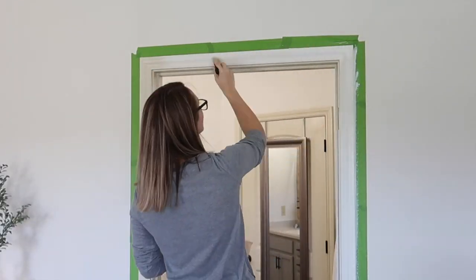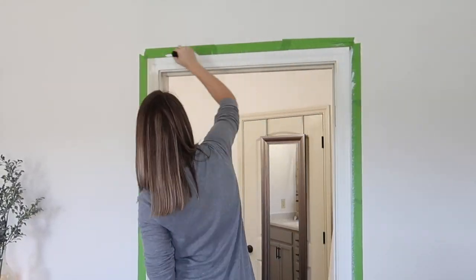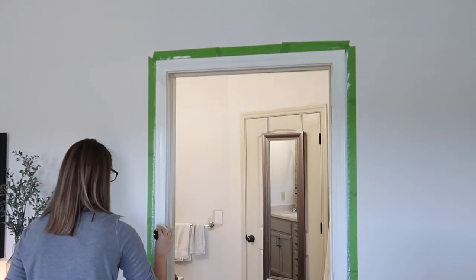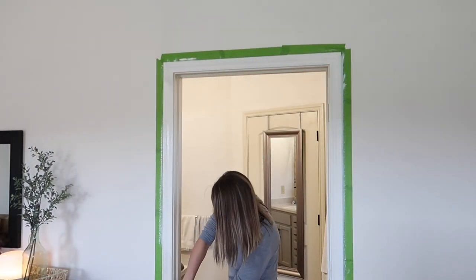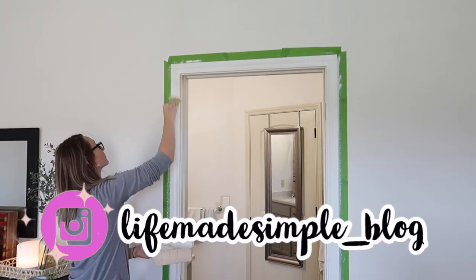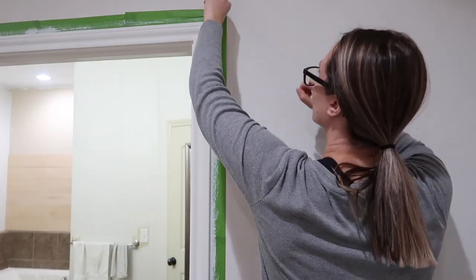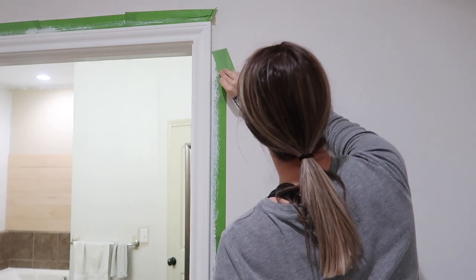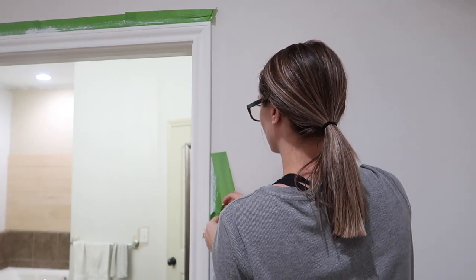Today we are going to be flipping my master bathroom. This has been a long time coming. I have flipped this house from top to bottom and I do room by room, but I also have two children so it takes me quite a while. If you're into the more real-time updates as they're happening, head over to my Instagram, lifemadesimple underscore blog.